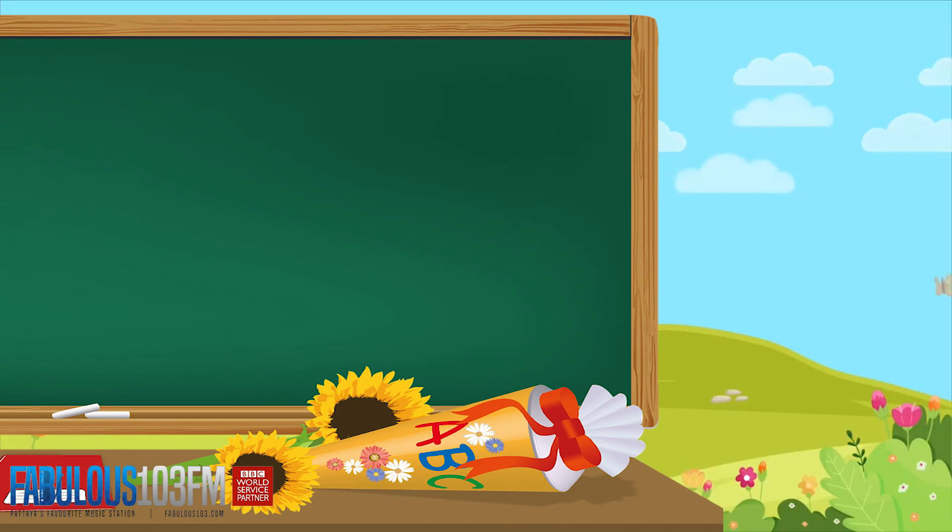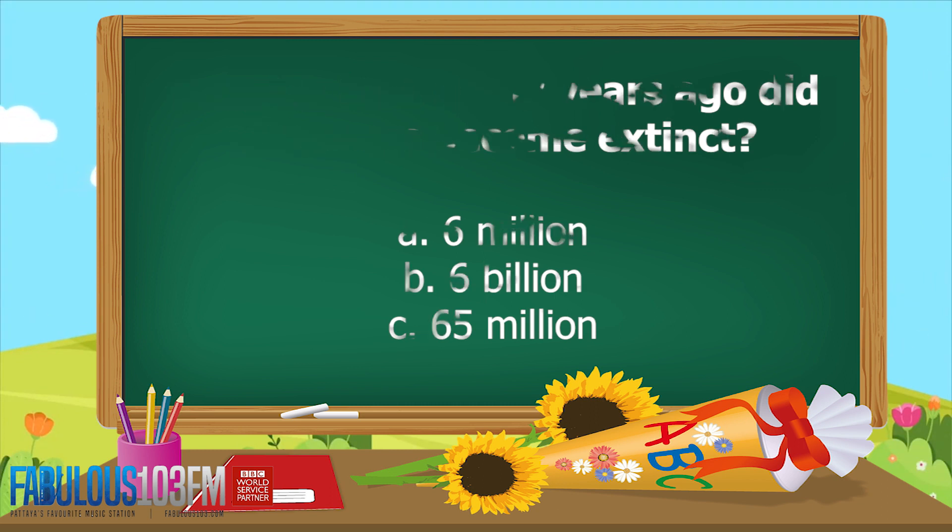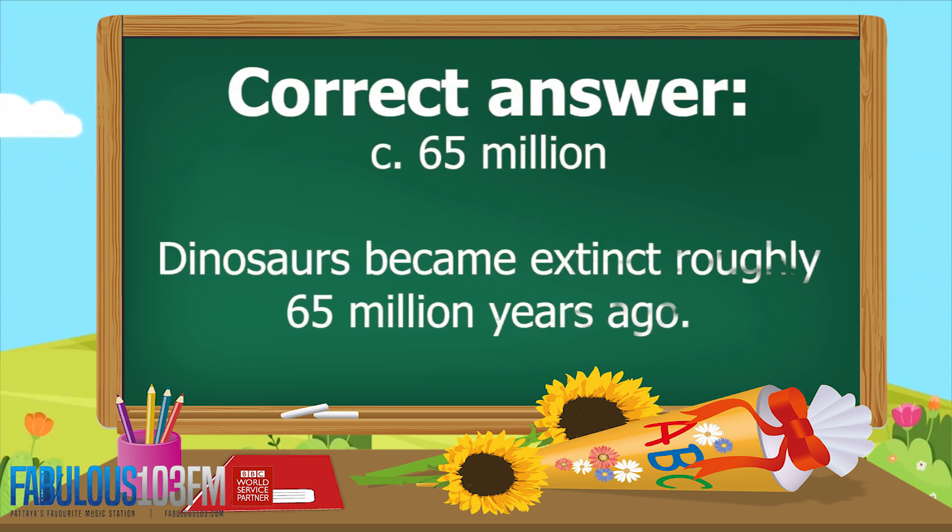The first question I asked you was: roughly how many years ago did dinosaurs become extinct? Your three choices were A: 6 million, B: 6 billion, or C: 65 million. The correct answer is C — 65 million. Dinosaurs became extinct roughly 65 million years ago.